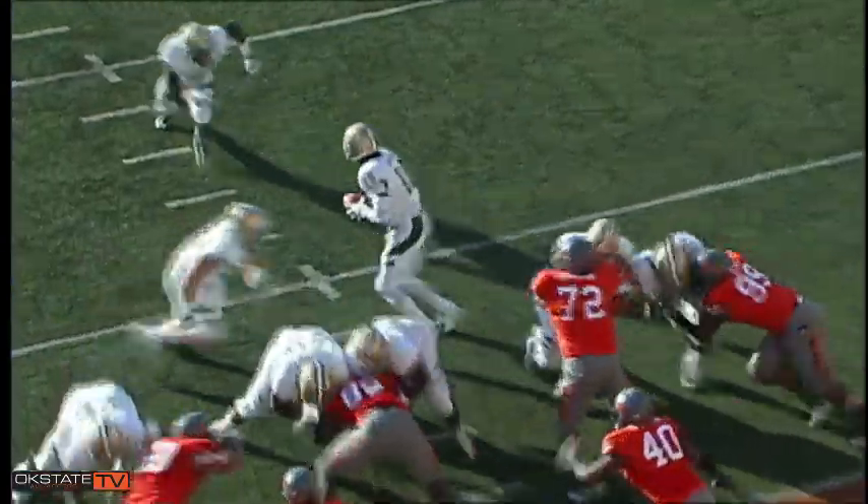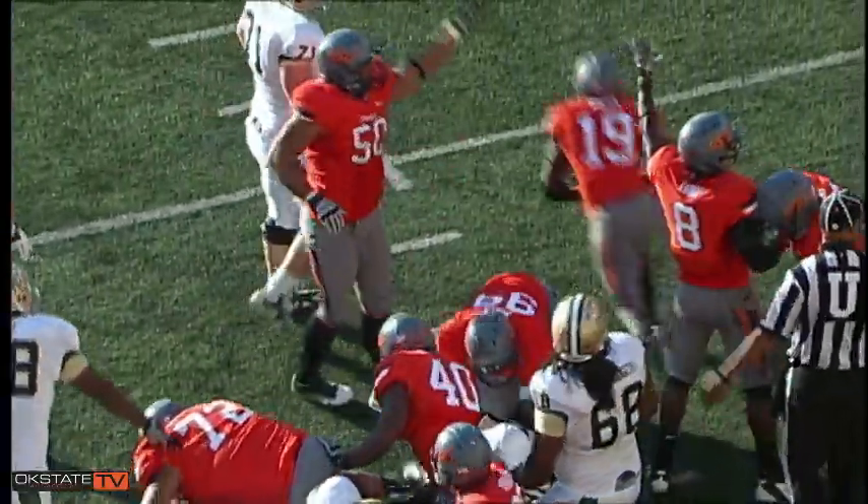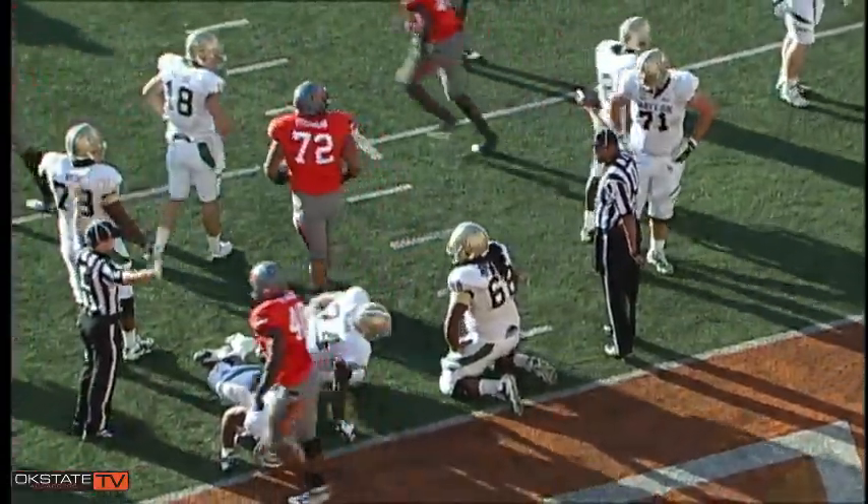Griffin under center, hands it off to Martin, straight ahead — ball's loose! Oh, it's loose! And the Cowboys have recovered! And they've done it again!